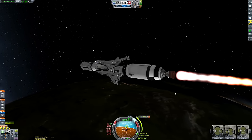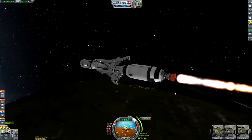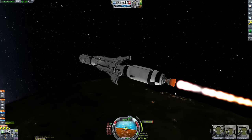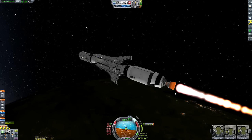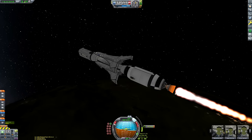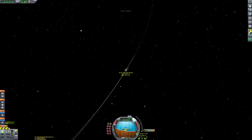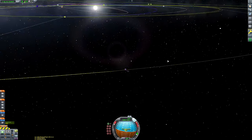Now we're performing our Kerbin escape burn. I'm using the advanced burn indicator feature that tells you when to start your burn - roughly when the T-minus reads half the estimated burn time. It's a great quality-of-life feature so you don't have to manually work out when to start. That's the burn done - I love the Rhino engine for transfer stages. It uses more fuel than its efficient counterparts but it's so much quicker.